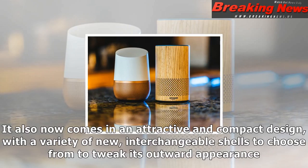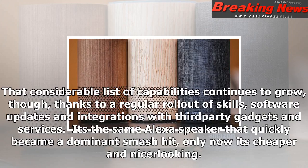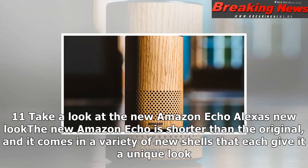It also now comes in an attractive and compact design, with a variety of new interchangeable shells to choose from to tweak its outward appearance. To be clear, the new Echo isn't any smarter than before — it does everything the original does, and the original does everything it does, save for connecting with external speakers. That considerable list of capabilities continues to grow, thanks to a regular rollout of skills, software updates and integrations with third-party gadgets and services. It's the same Alexa speaker that quickly became a dominant smash hit, only now it's cheaper and nicer looking.